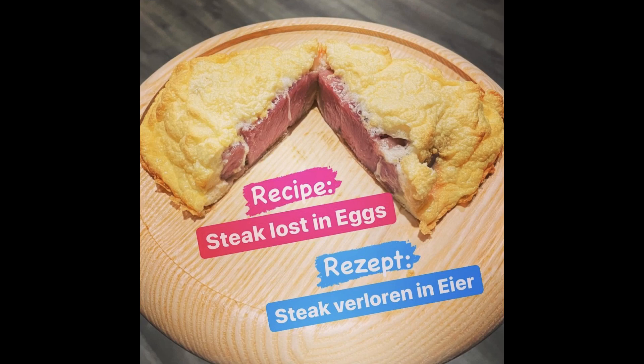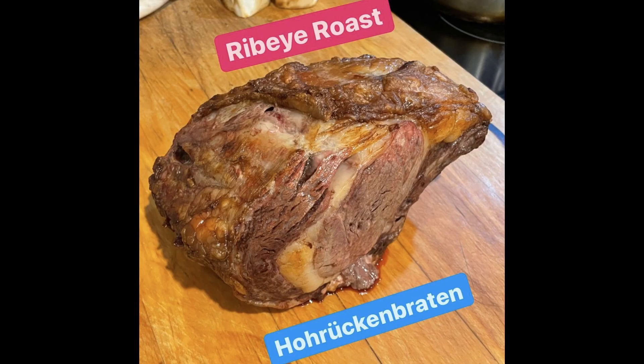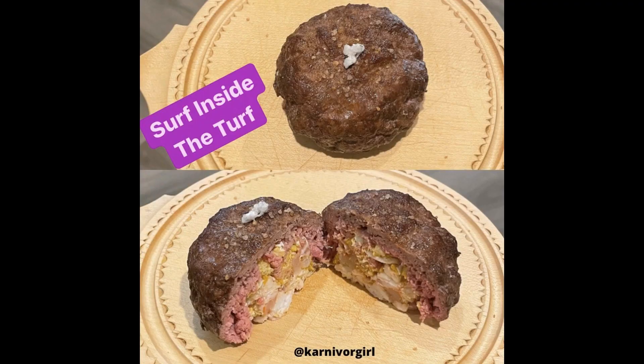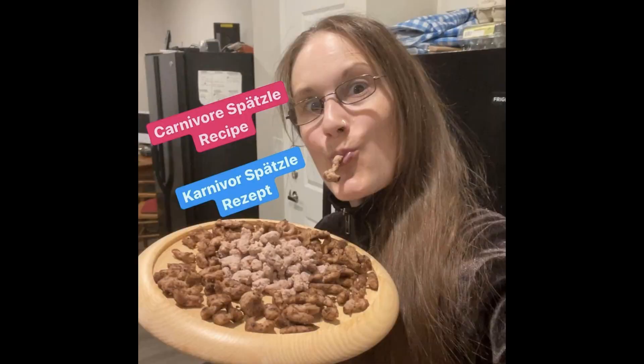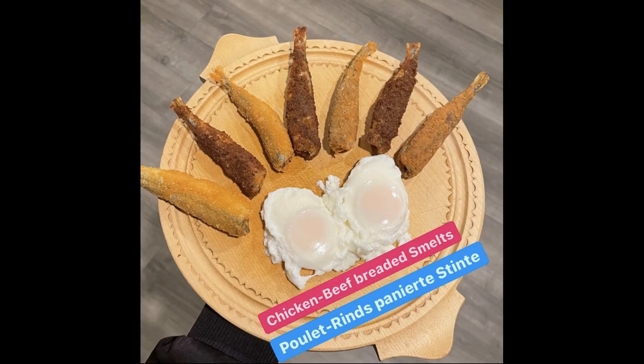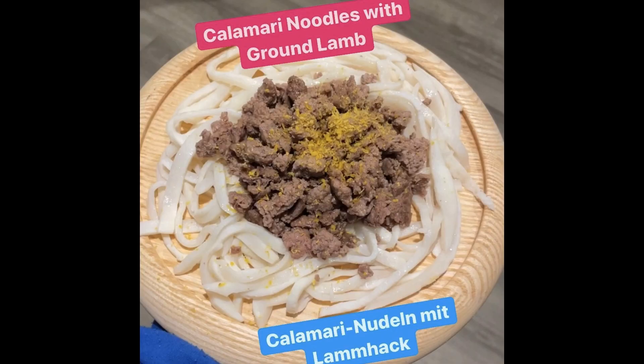In this cooking show I'll show you it doesn't have to be boring — it can be very creative, delicious, and fun. I've already created so many carnivore recipes on Instagram at Carnivore Girl, and I have this never-ending list on my phone with tons of ideas. My brain is a gift and a curse. Have fun with this episode!